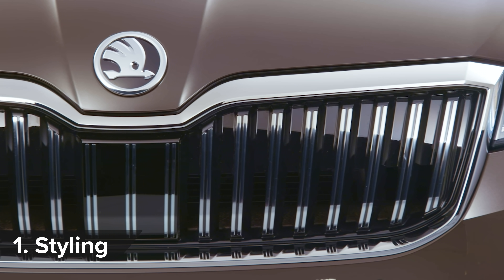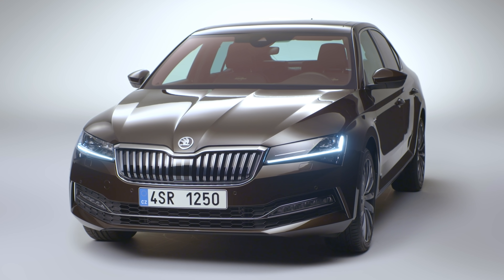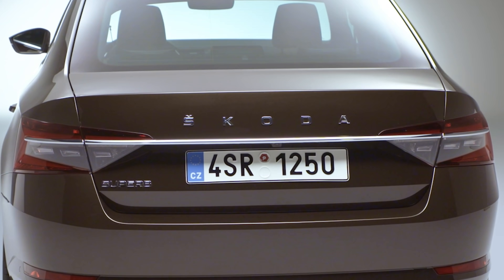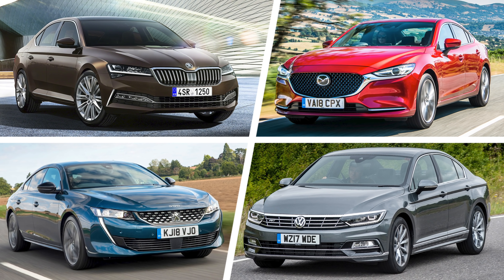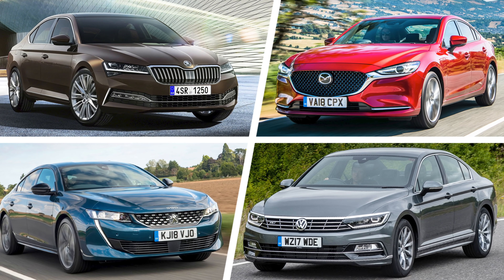The new Superb gets a larger double-slat front grille that sticks down a little bit further into the front bumper. Speaking of which, that bumper has been redesigned too. Meanwhile, at the rear, there's a new chrome strip which connects the taillight and the Skoda lettering on the boot. But which do you think looks the best — the new Skoda Superb, the Mazda 6, the Peugeot 508 or the Volkswagen Passat?